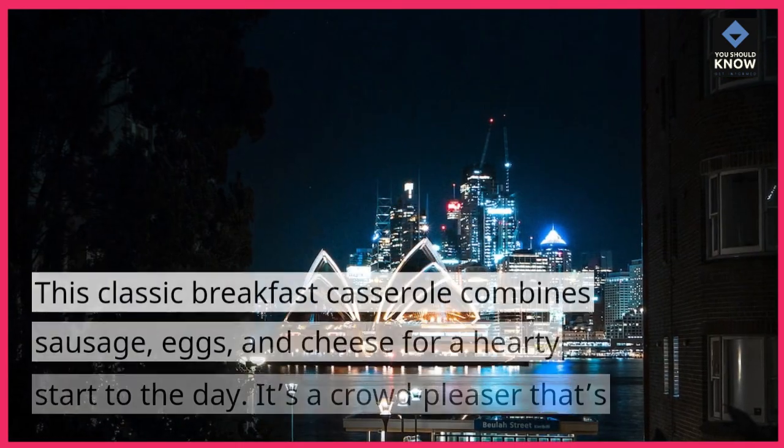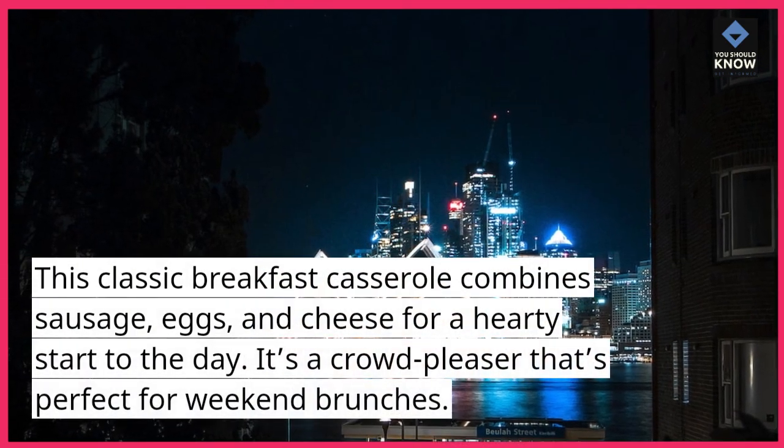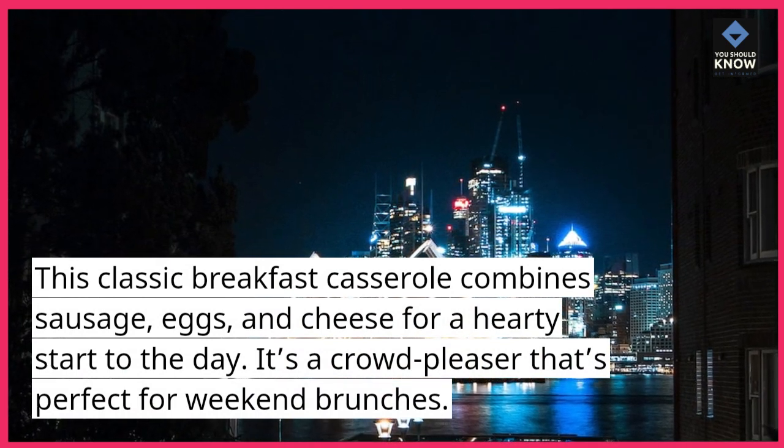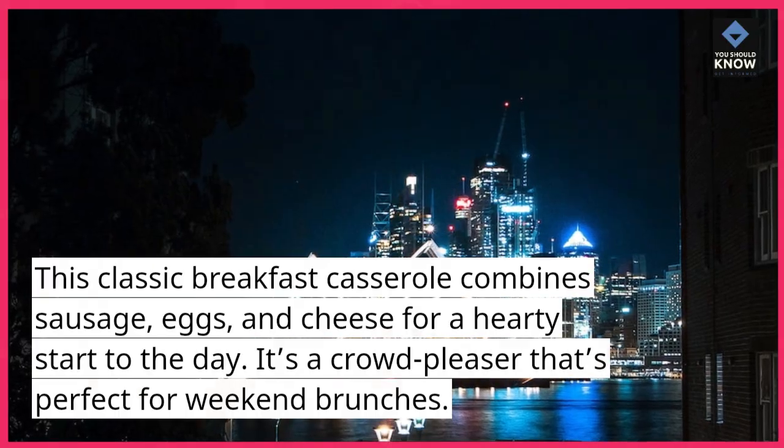1. Sausage and Egg Casserole. This classic breakfast casserole combines sausage, eggs, and cheese for a hearty start to the day. It's a crowd pleaser that's perfect for weekend brunches.